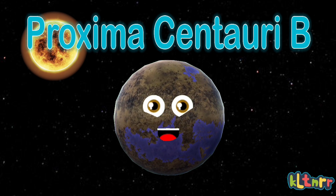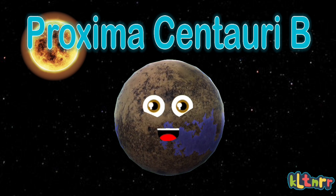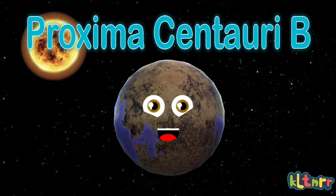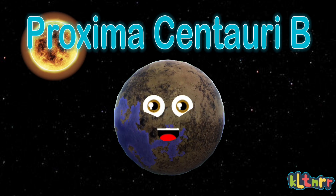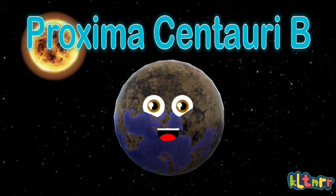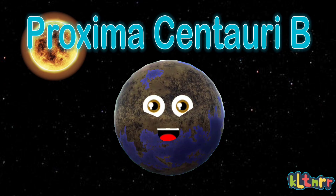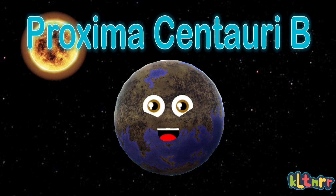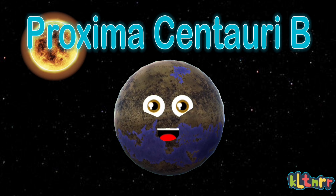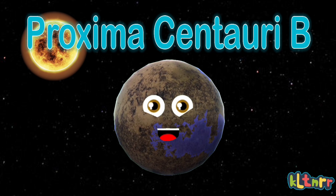I am Proxima Centauri B, an exoplanet that you see, Proxima Centauri B. I am also referred to as Alpha Centauri CB. I was discovered on August 24th, 2016 by Guillaume Anglada-Escudé, and this is where I be, located at the ESO, which means the European Southern Observatory, you should know.